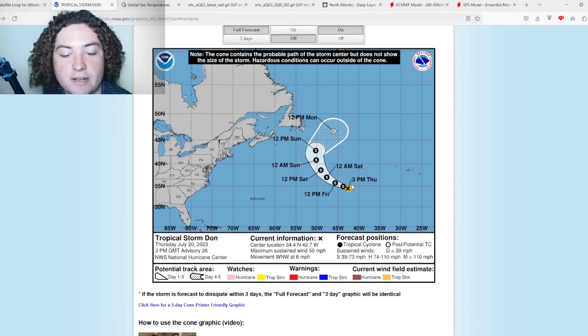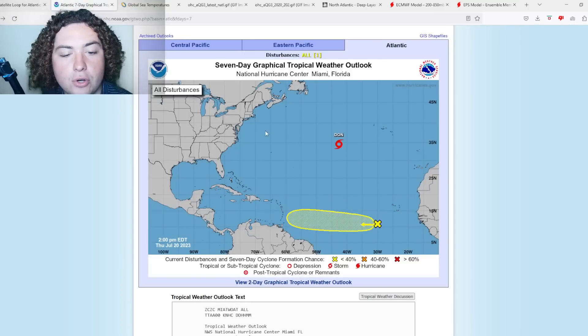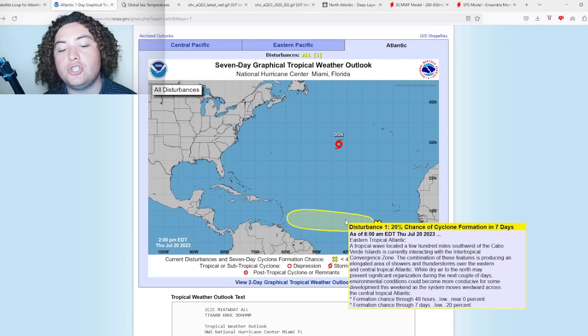Here's the cone. Dawn is expected to continue moving west-northwest and then start making a turn towards the northwest. It's not impacting land or anything like that, so if you're in Newfoundland you don't have to worry about that. This isn't Hurricane Larry from 2021.